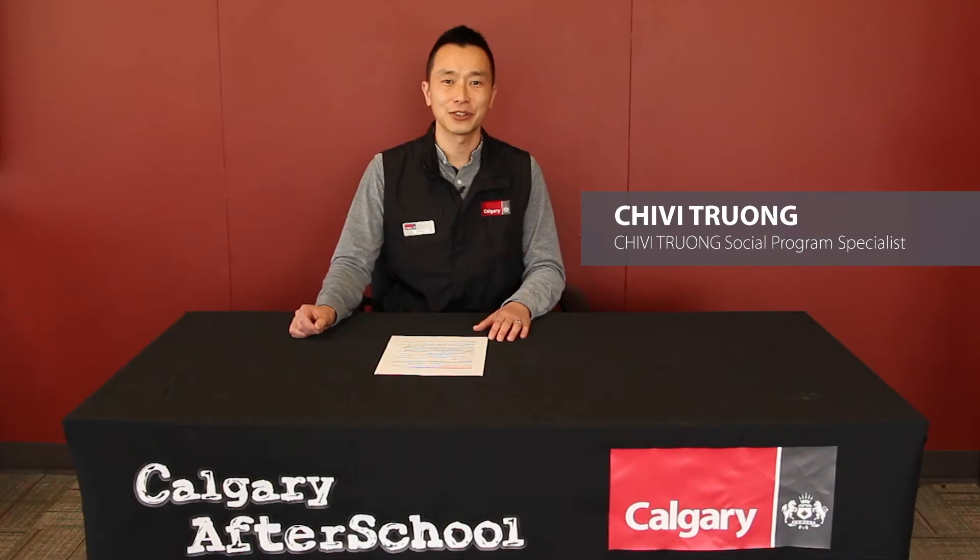Hi, thanks for joining us. My name is Chivi, and this week our theme is leadership. And the activity we are going to be working on is teamwork and problem solving.